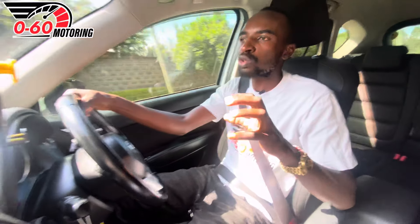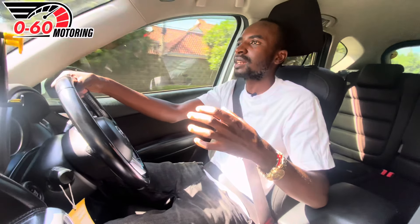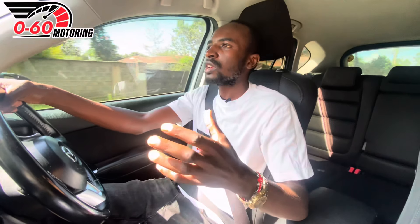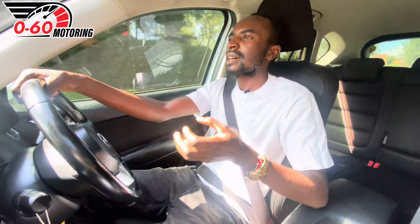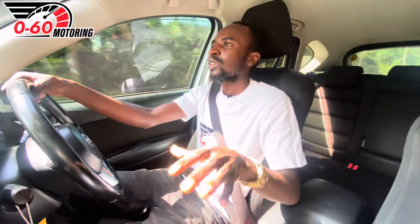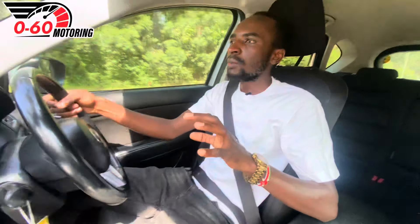When we went to market for a crossover, our budget was capped at 2.2 million Kenyan shillings. We wanted decent fuel economy, slight off-roading capability, and good accommodation. Within that budget, the options were a Nissan X-Trail, a Mitsubishi RVR, and the Mazda CX-5. I actually wanted a Subaru Forester XT but it was too expensive, and cars like the Mitsubishi Outlander and Honda CRV were also out of budget — that's how we ended up shortlisting the Mazda CX-5.